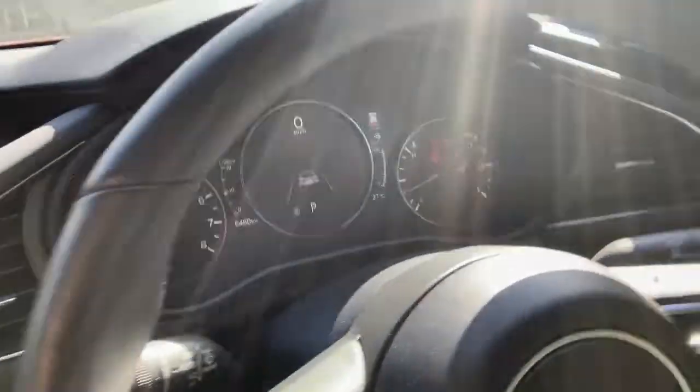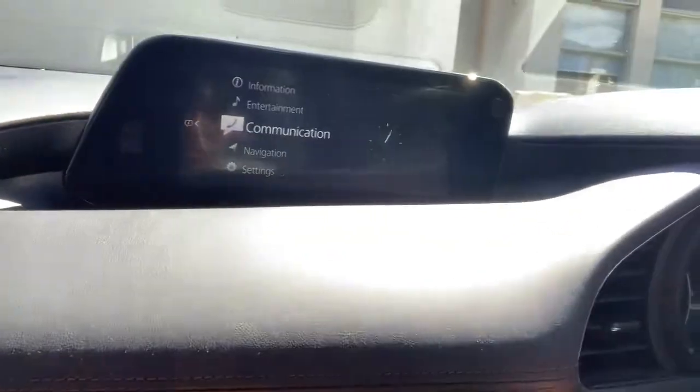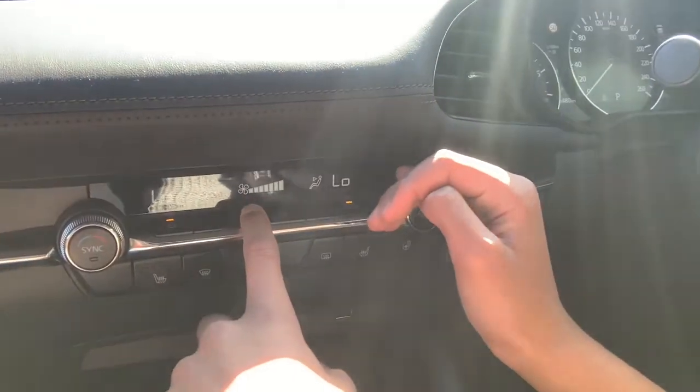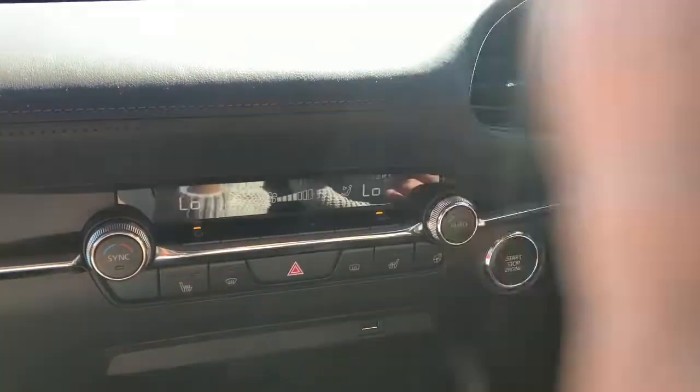Did you know that there's also a digital screen over there that can show basically almost everything. Also, the climate control — it really does work. It's important to get fresh air.